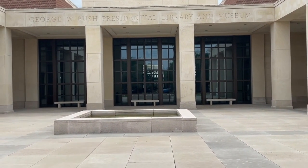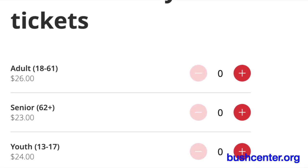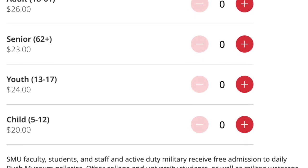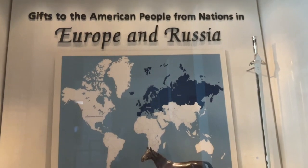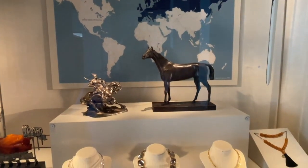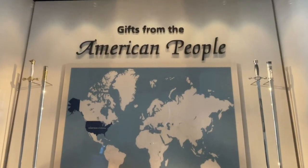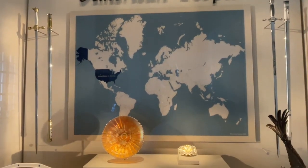We entered the lobby and bought tickets, which are $26 per adult. There are discounts for seniors and children. There are displays in the lobby of gifts sent to the American people while the Bushes were in the White House, and gifts that Americans sent to the Bushes were displayed as well.